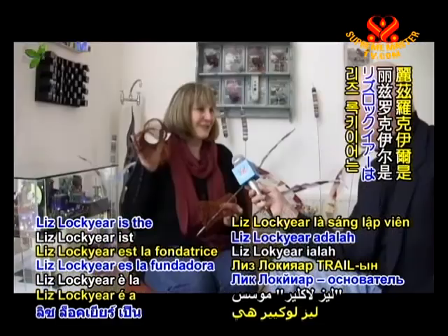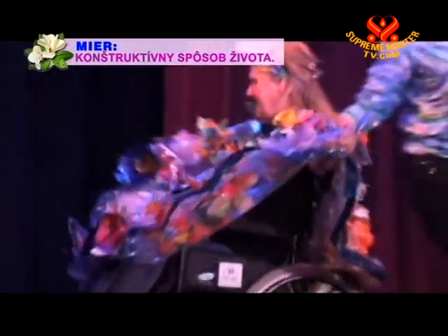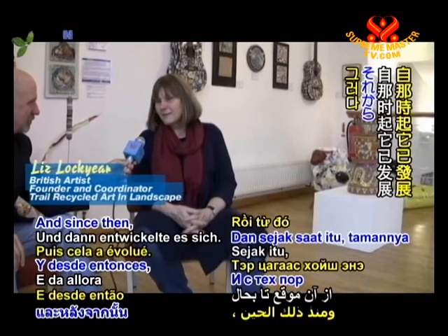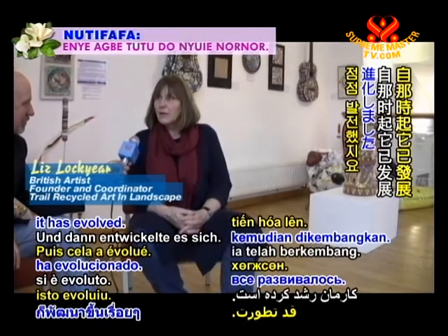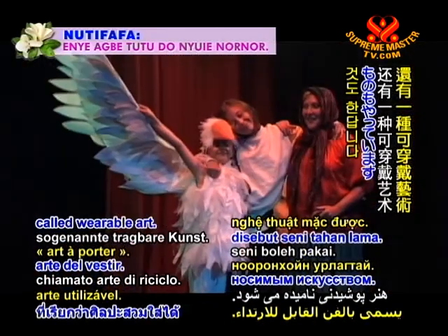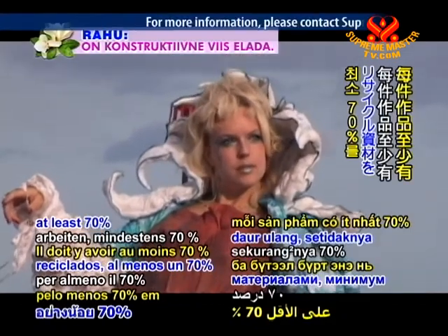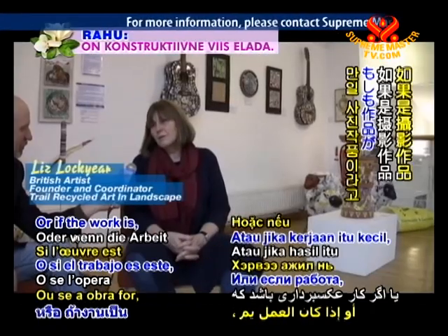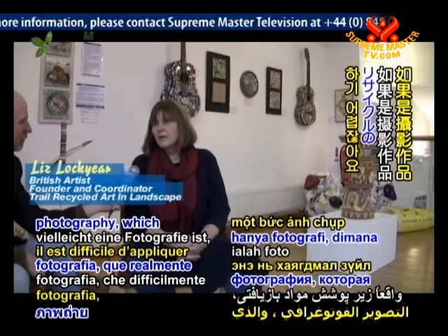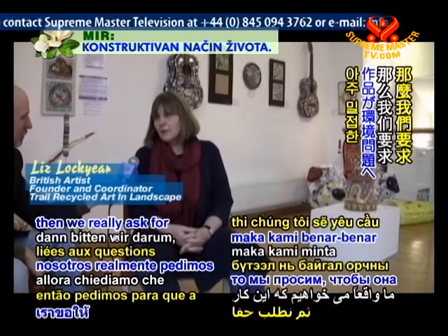Miss Lock, the founder and coordinator of TRAIL, explains: "Initially we started off with just landscape, and since then it's evolved. We now have the gallery every year and we also have a wearable art show. Everybody has to work with recycled materials — at least 70% in each piece. If the work is photography, which doesn't really come under the heading of recycle, then we really ask for the work to be very much related to environmental issues."